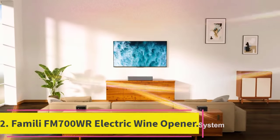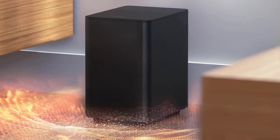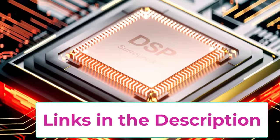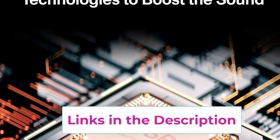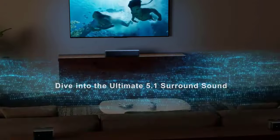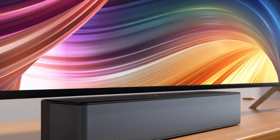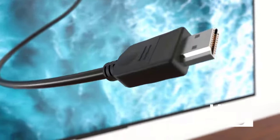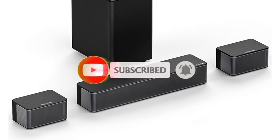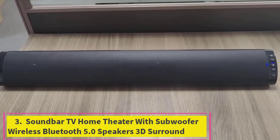Number two: Ultimea 320W 5.1 Soundbar for Smart TV, 3D Surround Sound System. The Ultimea 320W 5.1 soundbar elevates your home entertainment with its powerful 3D surround sound system designed for smart TVs. It includes a subwoofer and rear speakers for deep bass and rich immersive audio. With a total output of 320 watts, the sleek design complements any modern decor, and its easy setup lets you quickly start enjoying enhanced audio for movies, music, and games.